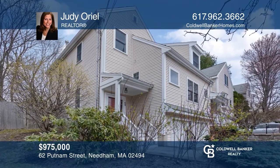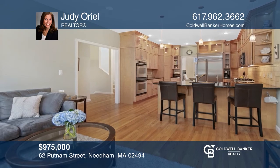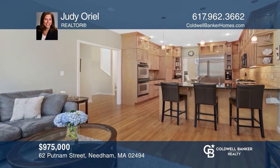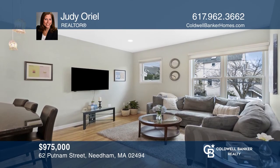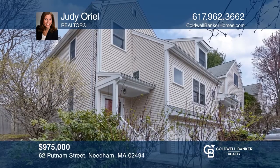This contemporary, sun-filled, three-level townhouse is move-in ready. It feels like a single-family home with high ceilings, oversized windows, and an open floor plan. Call Judy Oriel today.